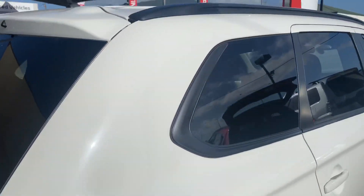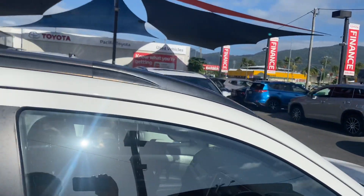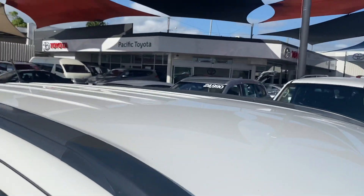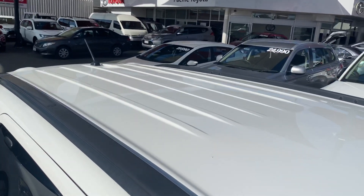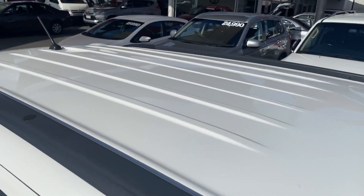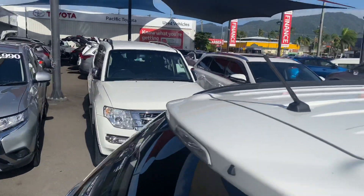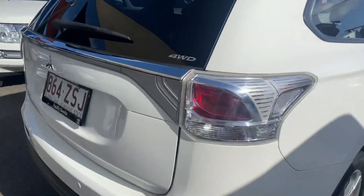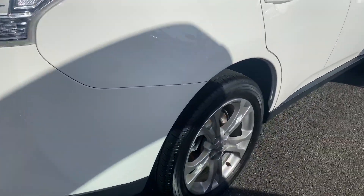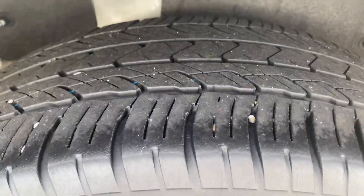I'm trying to look for any marks or anything like that while I'm talking. I went around the car before to try and find anything as well — just very, very tidy and very clean. As you can see, the roof's very nice as well.